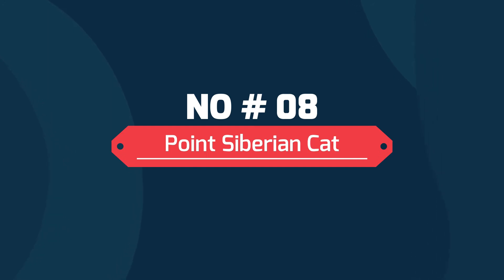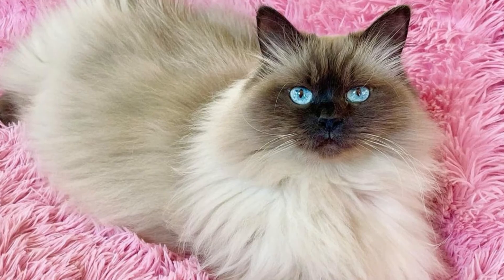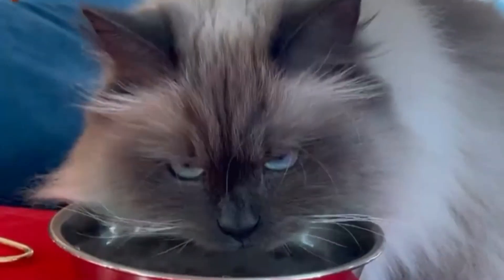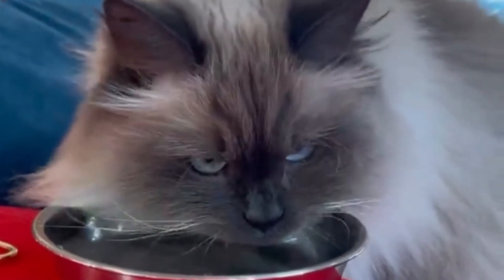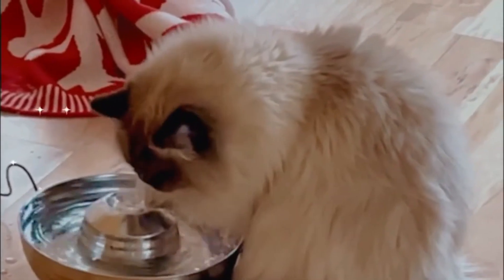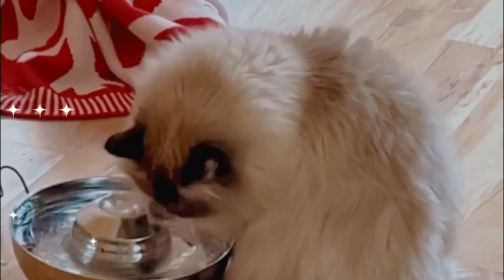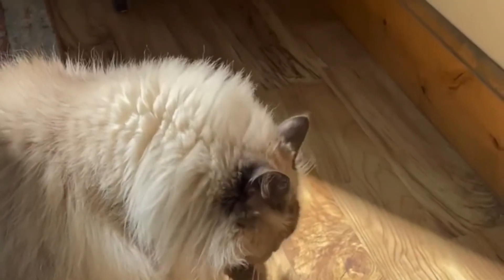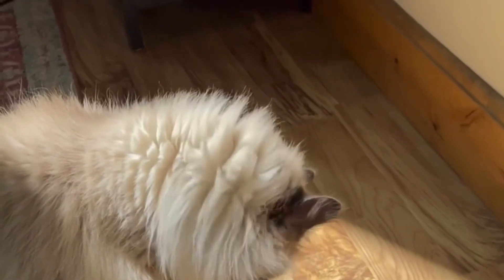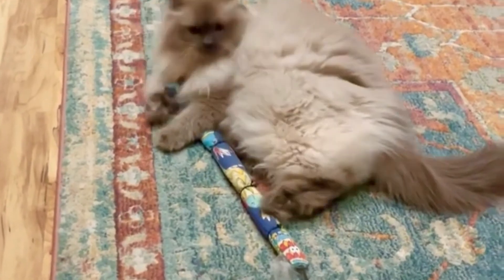Number eight: point Siberian cat. The point pattern gets its name from how the deepest colors on the cat appear at their points or extremities. The body of the Siberian point pattern is one even color, though slight shading is possible with different contrast between the colors of the body and points. The points are unbrindled and can consist of the cat's mask, ears, legs, feet, and tail.